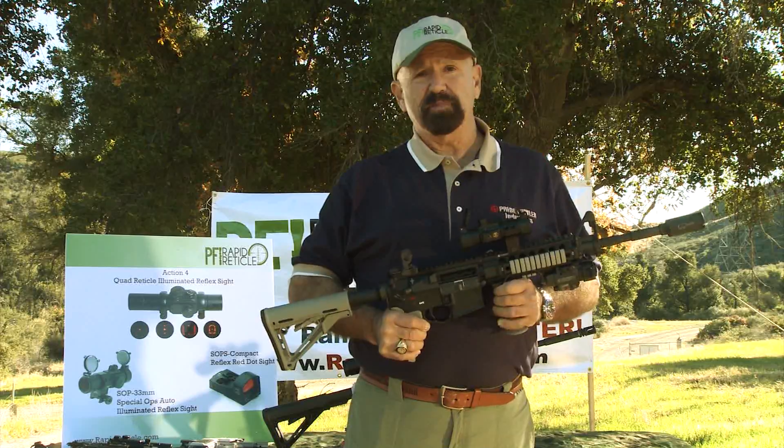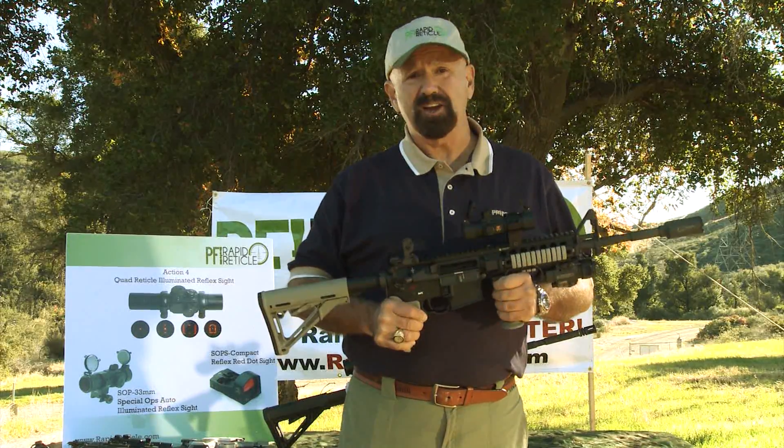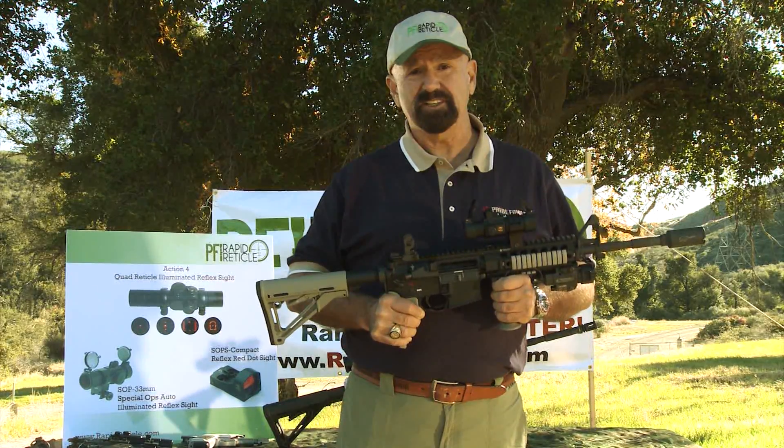What's nice about this scope is it never loses zero. You can shoot thousands of rounds through your weapon and not have to re-zero every thousand rounds.